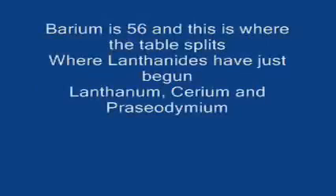Barium is 56, and this is where the table splits, where lanthanides have just begun. Lanthanum, cerium, and praseodymium.